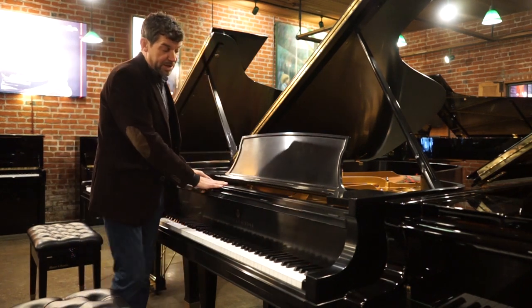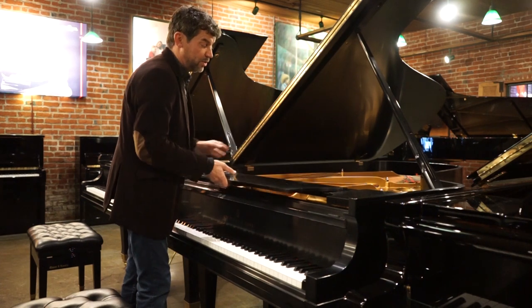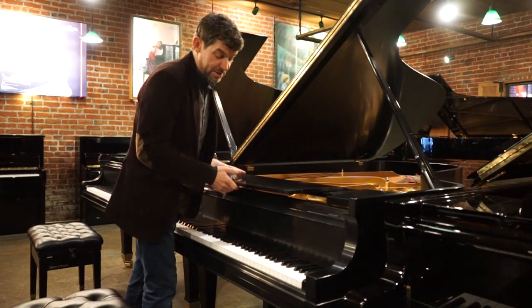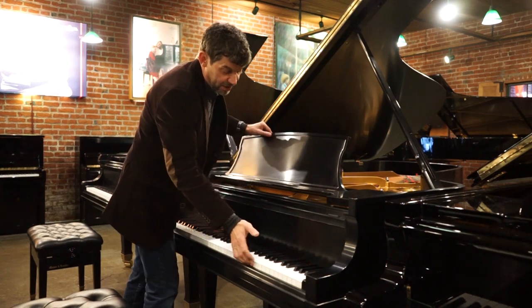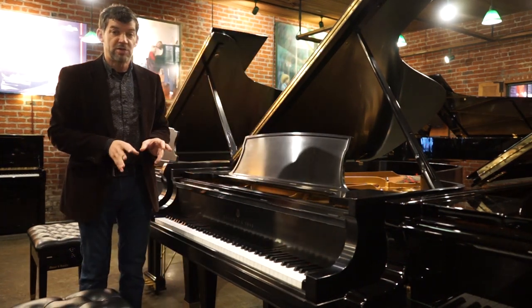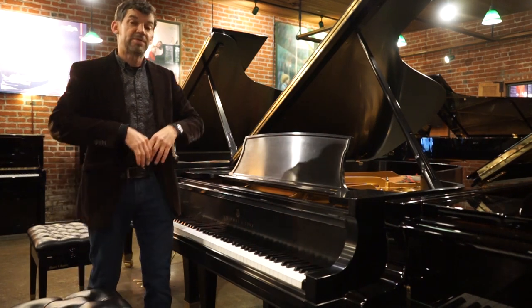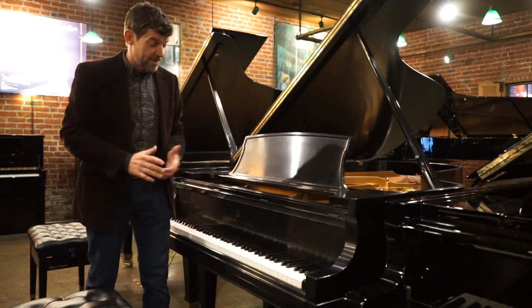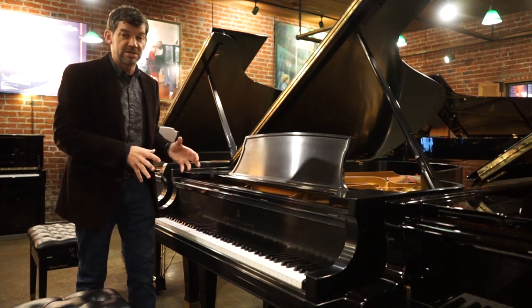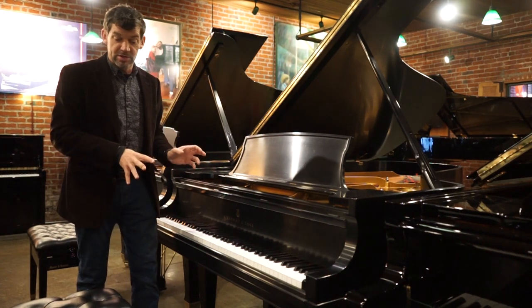This particular piano has original parts such as the soundboard, the strings, the pins, key tops, and action. What it does have new — we put in new Steinway New York hammers, which gave the piano an entire new life. So it's really the best of everything: a seasoned Model B with new hammers.